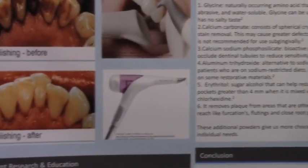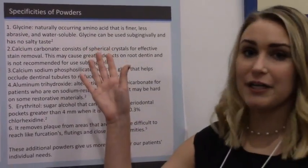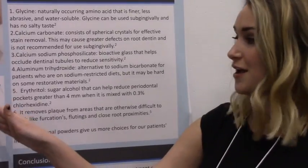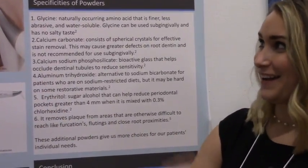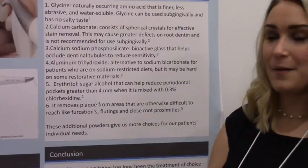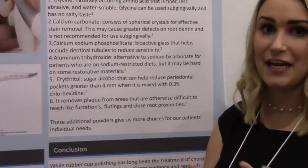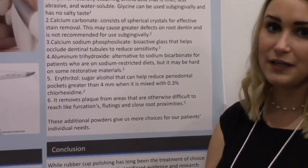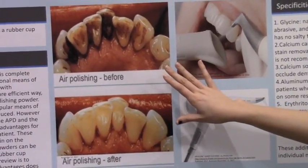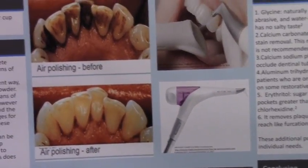Subgingivally, there still needs to be more research done. The glycine powder can be used subgingivally — there are specific tips made for that purpose. The air polisher is most efficient for removing stain and biofilm; it doesn't remove calculus. But when a patient has a lot of stain, it can be extremely efficient to remove that, then let you really focus on calculus removal.